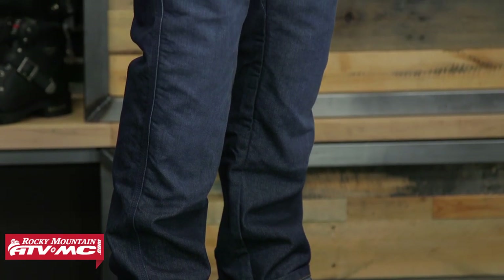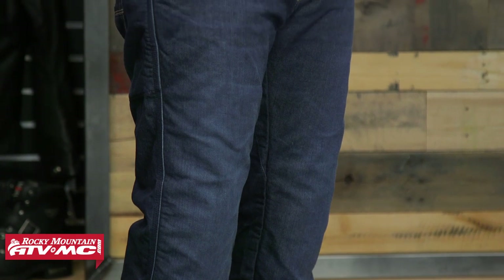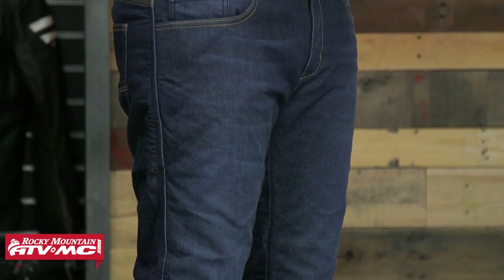Price point on the Revit Philly is sub $250, and colorways include a medium wash, a dark wash — which is what we're currently featuring — and a dark gray as well. All in all, Revit did a great job with this pant, from comfort and safety to protection and styling. That's going to do it — this is the Revit Philly 2 motorcycle jeans.